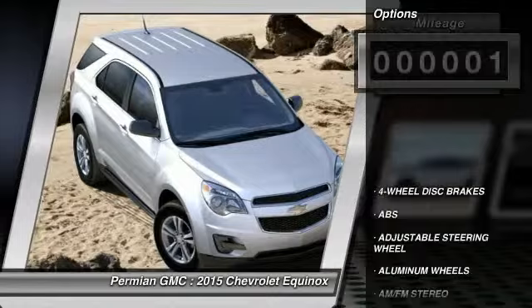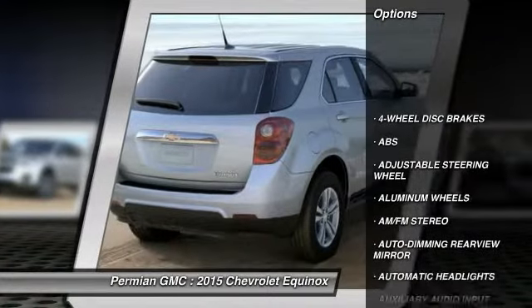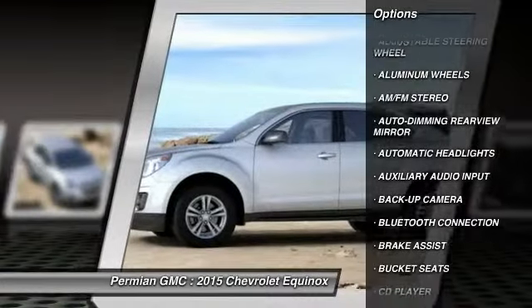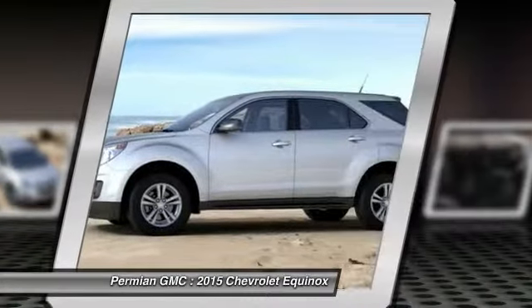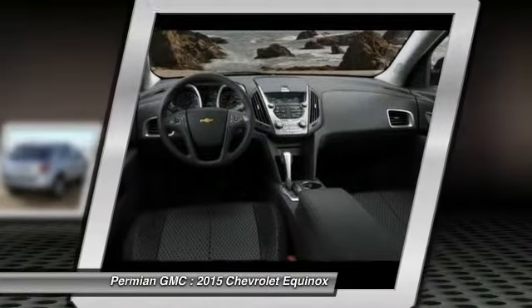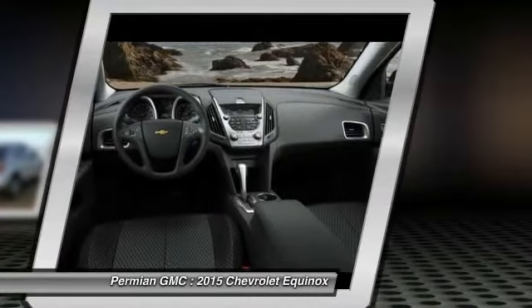Here are some of this vehicle's great options: stability control, remote engine start, steering wheel audio controls, anti-lock braking system, traction control, driver airbag, power steering, adjustable steering wheel, floor mats, and four-wheel disc brakes.